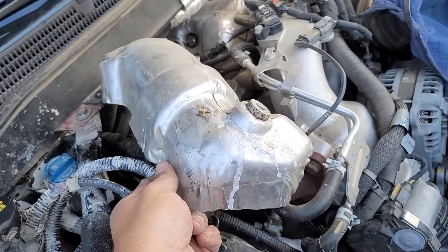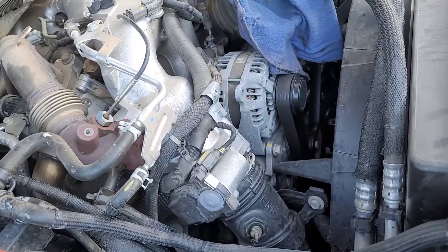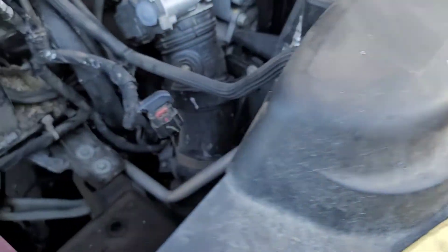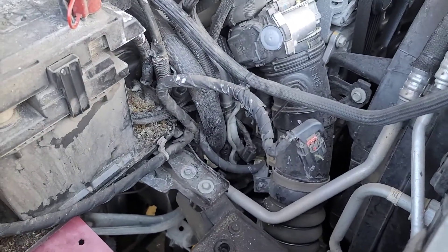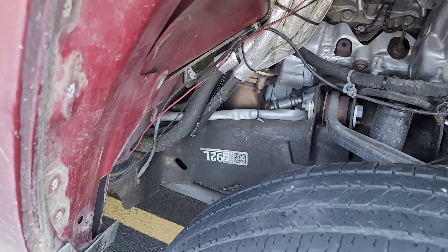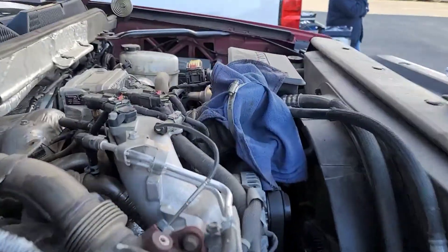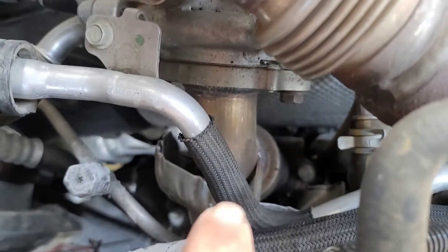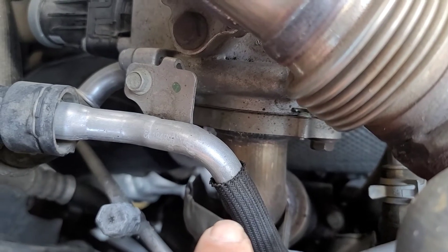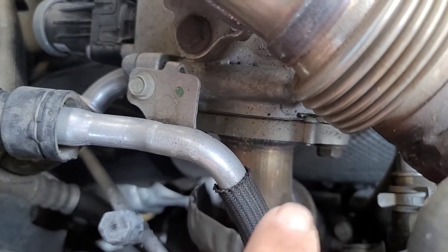There's a heat shield with three 10mm bolts — go ahead and take it off, it comes off easy enough. Make sure you have somewhere to put your bolts. Next I took the inner fender liner out. Then there's a heat shield on this pipe — I took it loose, three bolts, they weren't bad to get at.